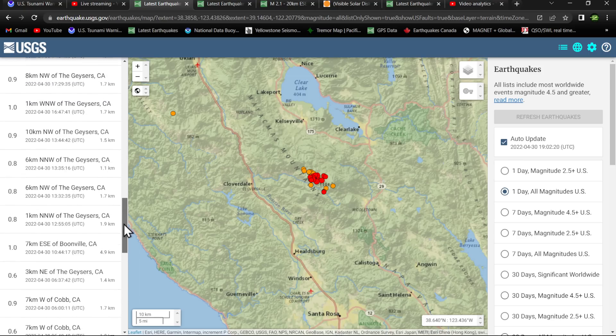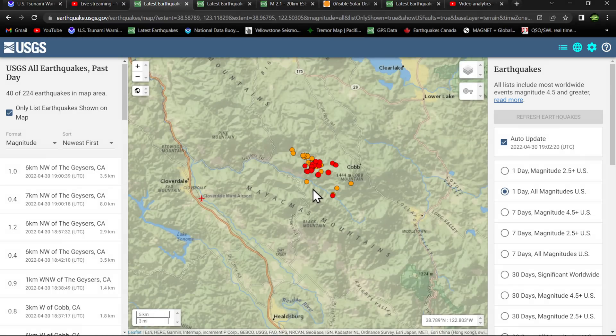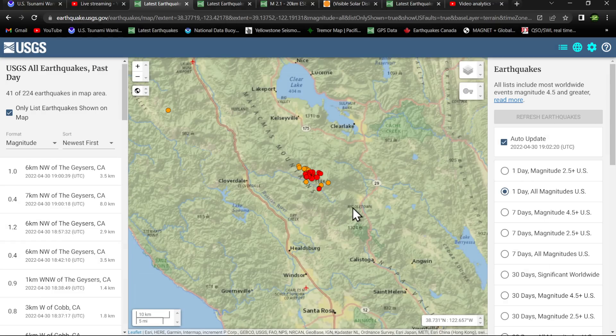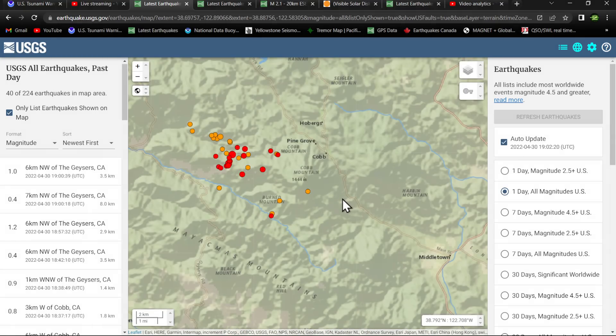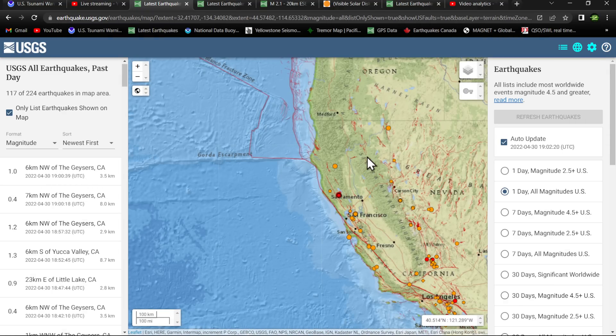There's a wealth of information on this area. I'm still hoping to get down there pretty soon, possibly within the coming weeks. Either way, it's a pretty good swarm of activity today in that area of Cobb Mountain, northern California.